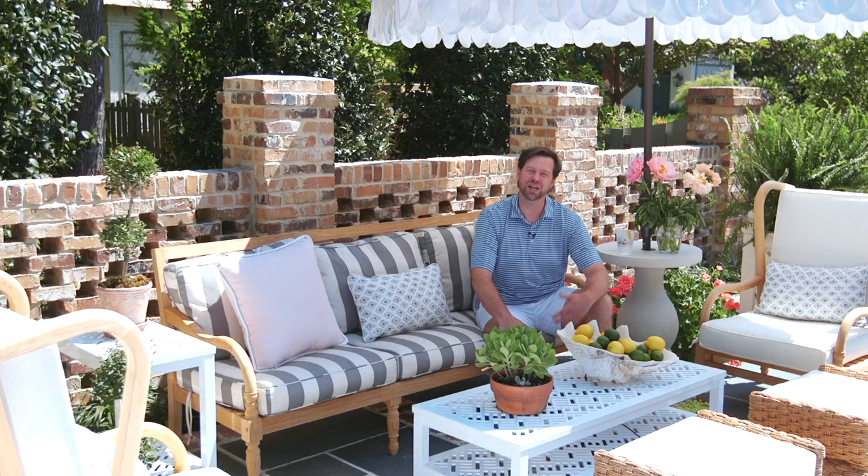Hey y'all, I'm interior designer James Farmer, and I'm outfitting my outdoor space with some color. I love how pops of color can show your personality and add a little bit of pizzazz to your outdoor spaces.